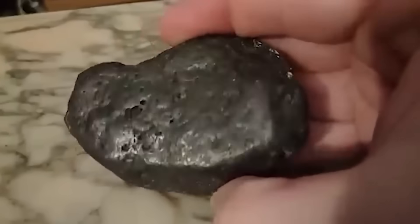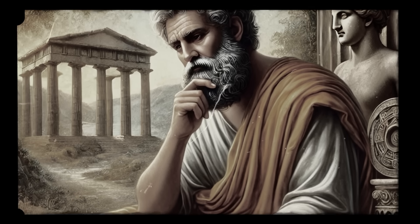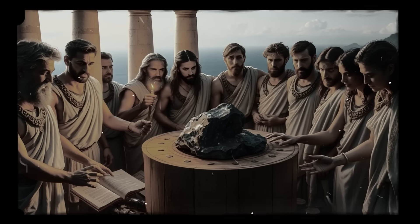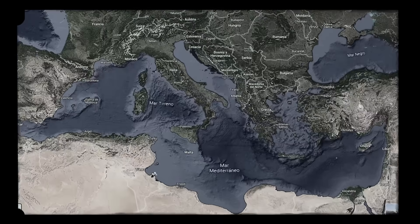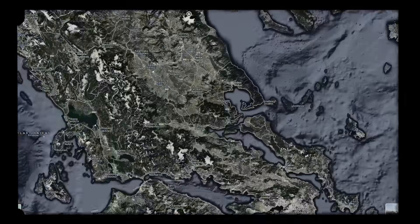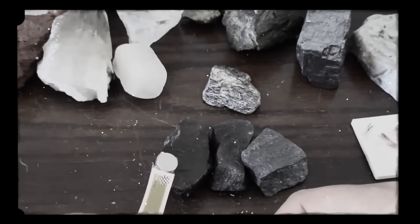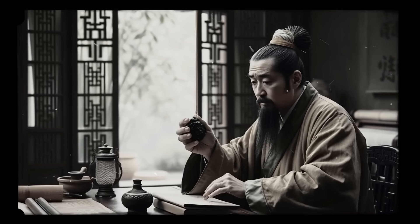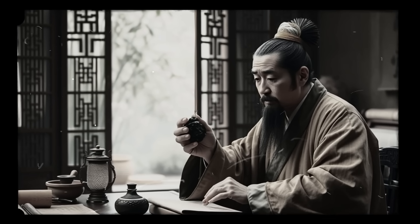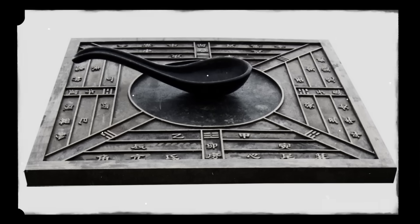The story of magnets begins in antiquity, with the earliest records of their properties attributed to the ancient Greeks and Chinese. It is believed that around 600 BCE, the Greeks discovered a mineral rock called magnetite in the region of Magnesia, which had the ability to attract metals like iron. Meanwhile, the Chinese pioneered the use of this property for navigation, developing the first version of the compass in the first century CE.